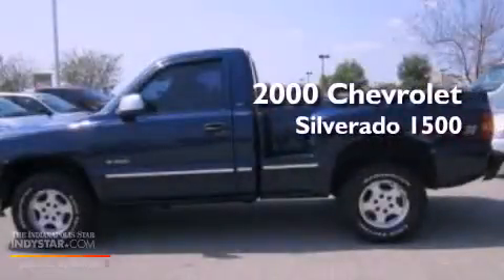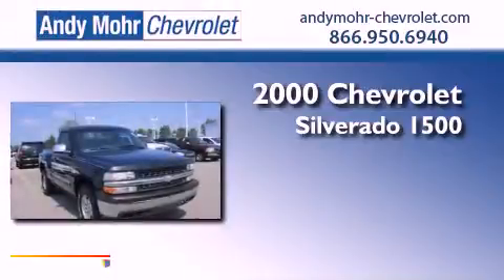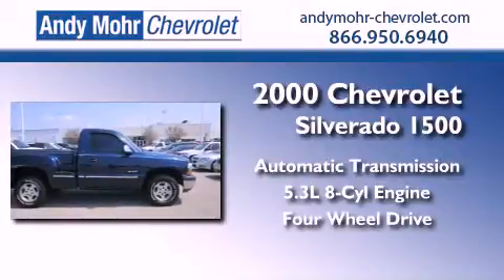This is a 2000 Chevrolet Silverado 1500. This truck has an automatic transmission, a 5.3 liter V8, and the added safety and control of four-wheel drive.